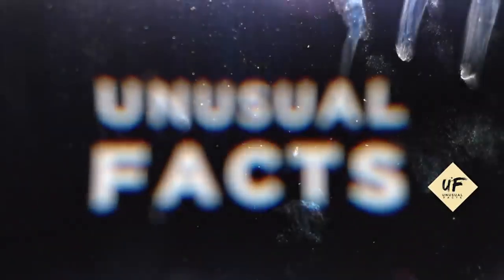There you go — thirty new uses for coconut oil. Thanks for watching this video. Like it, subscribe, and share with your friends.